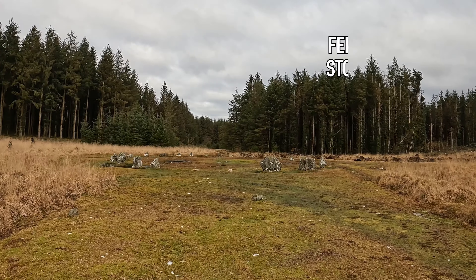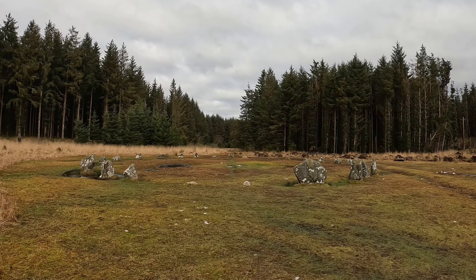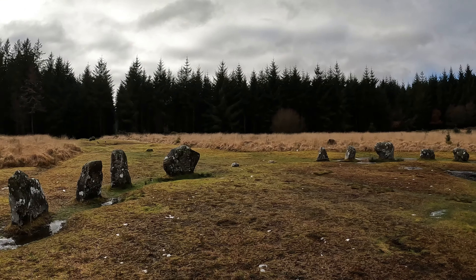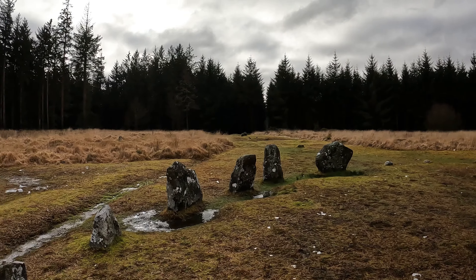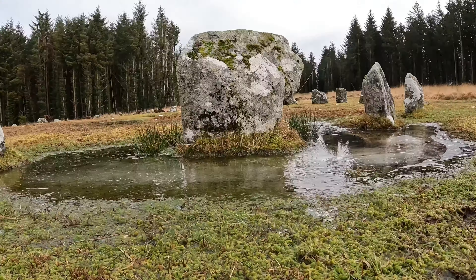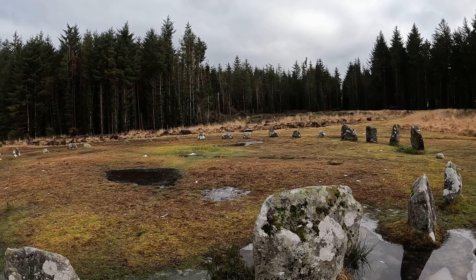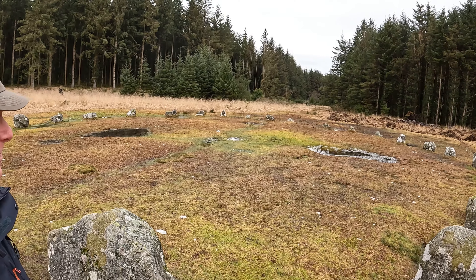Here we are — the first of today's stone circles: Fernworthy stone circle, hidden amongst Fernworthy Forest. Look at that! So that's the first of today's stone circles. We're now heading on to the next, which is my all-time favourite on Dartmoor — Greyweathers. Let's go!